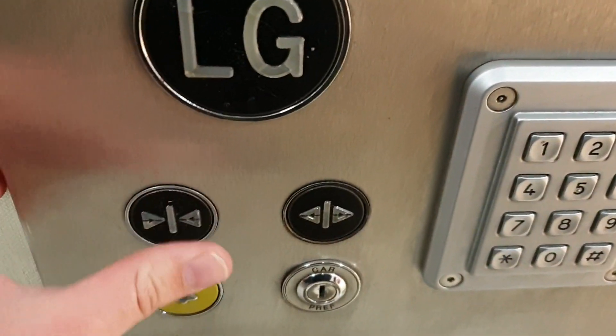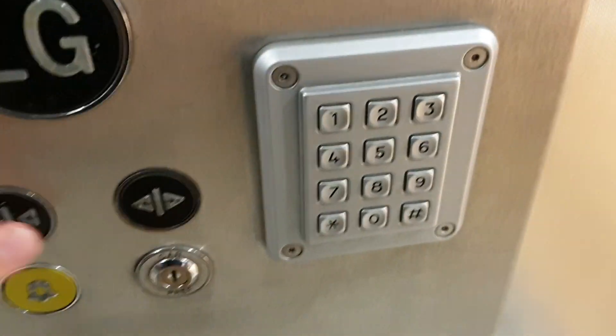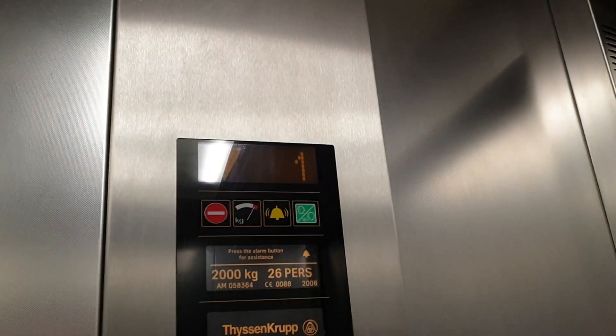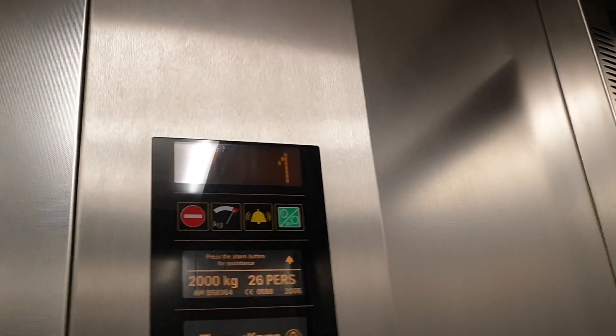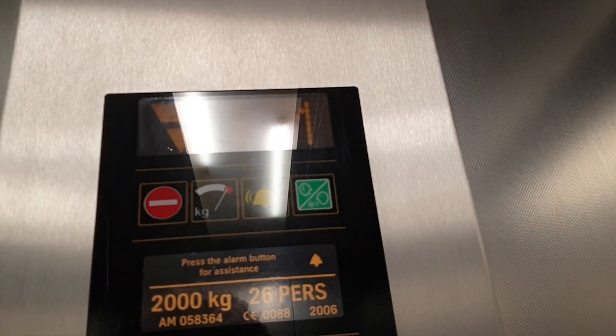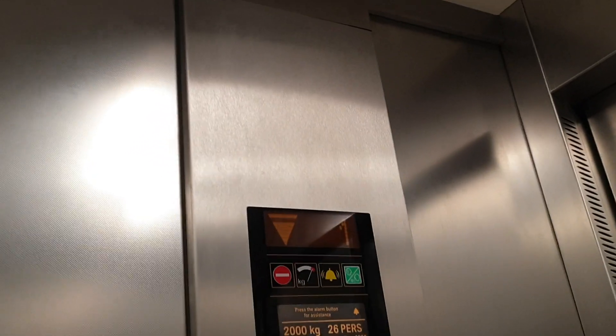Security camera up there. We're at one, go back down to G. Here we are, back at G.